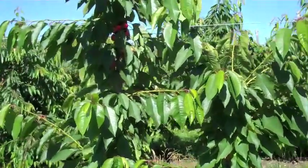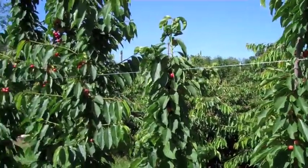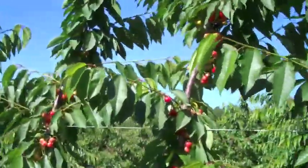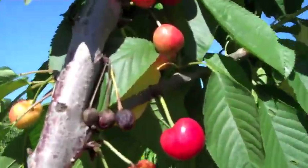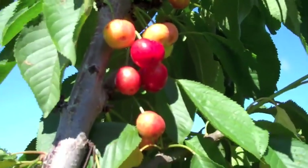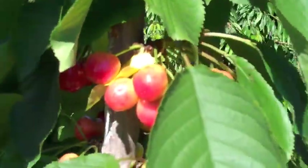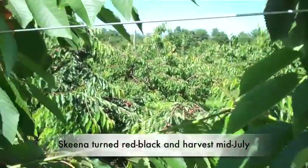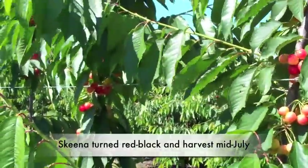These are Skeena on Gisela 3 also. A little more variable growth. Those Rainiers have looked really good — some trees have quite a bit of fruit, others don't have that much. These Skeenas I've never cropped before. The fruit in some cases has some spotting on it. It's been a rough year here in the East for cherries. I'm not sure when these are picked, but judging on the size and firmness of the cherry, it's not for a little while. This one is Skeena, and it's a yellow cherry with a red blush unless it really darkens up.